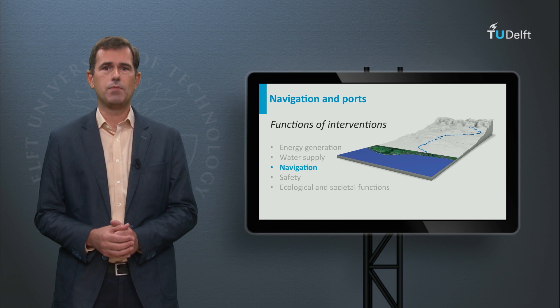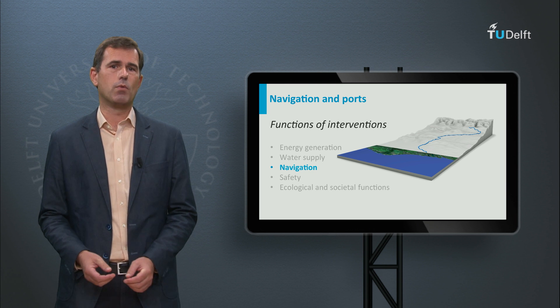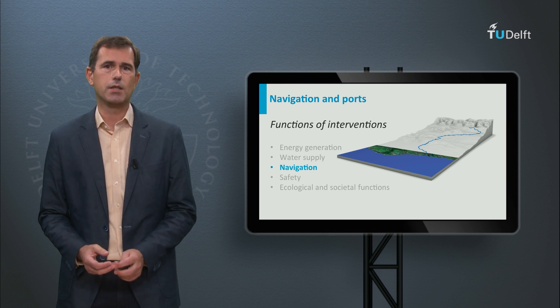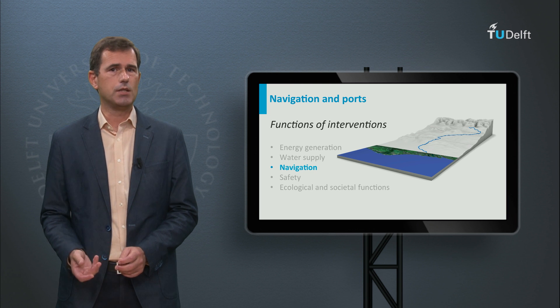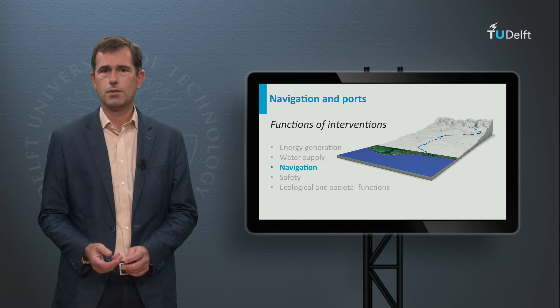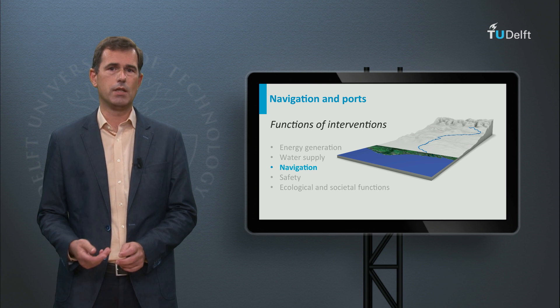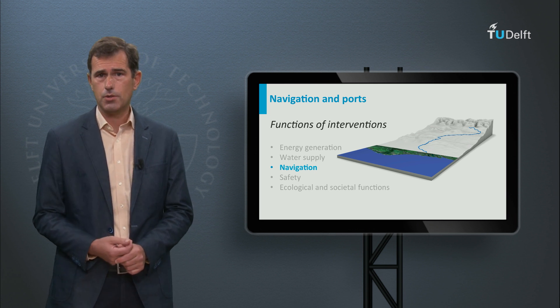We start with interventions for navigation and ports. Transport of goods and traffic over water fulfills an important societal function. To facilitate this function, interventions to enable shipping are often needed. These interventions consist of adaptations of natural or man-made waterways through structures like navigation locks and quays, and by carrying out dredging works.